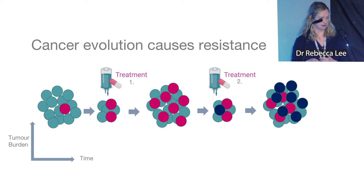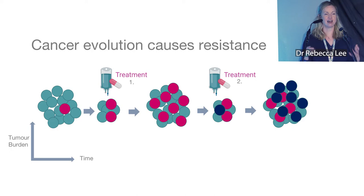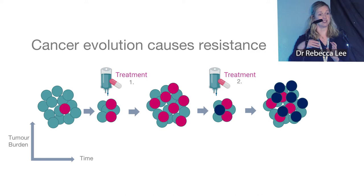Why does resistance happen? It's probably due to cancer evolution — a concept also seen in antibiotic resistance. When you give a drug, the sensitive cells (green) die off, but the resistant cells (red) start to grow out. Over time, as resistant cells increase, the cancer progresses. When you then start a new treatment, there may again be resistant cells (dark blue) which eventually grow out. This is cancer evolution and our key challenge with targeted therapy.